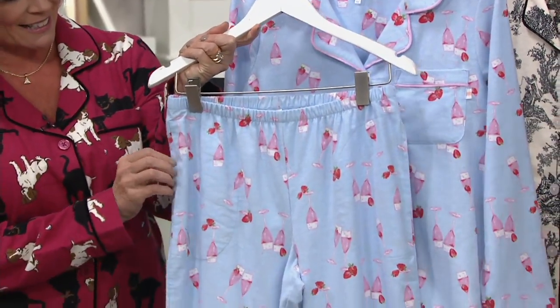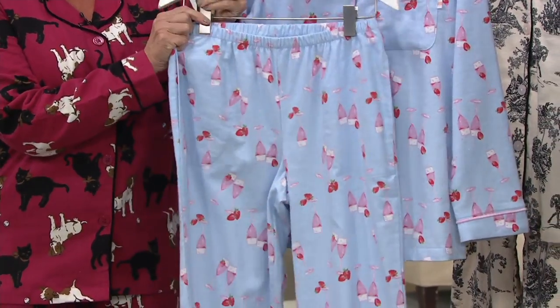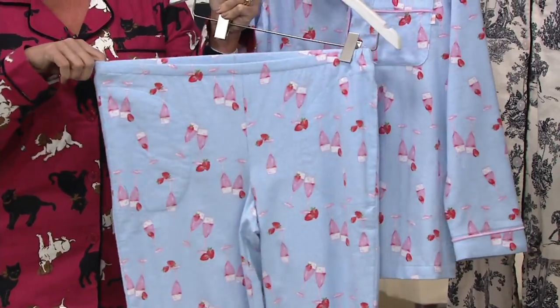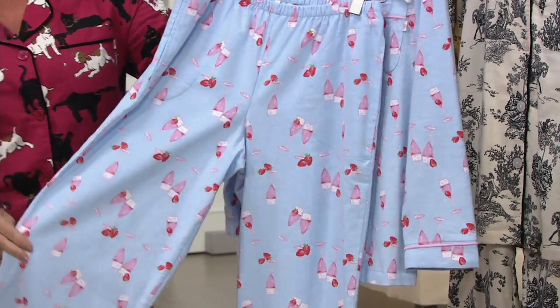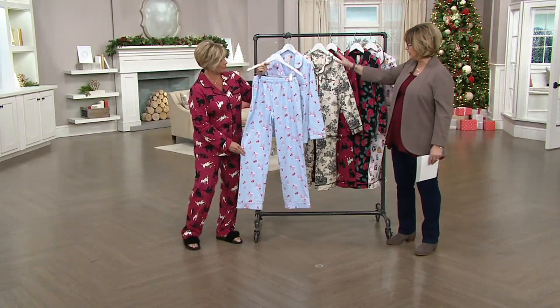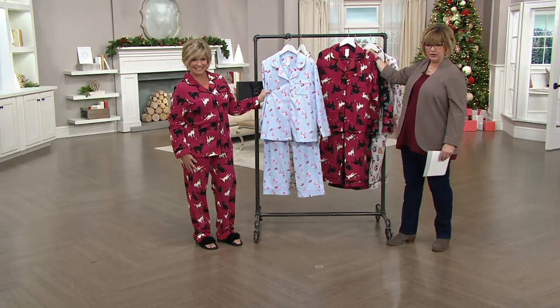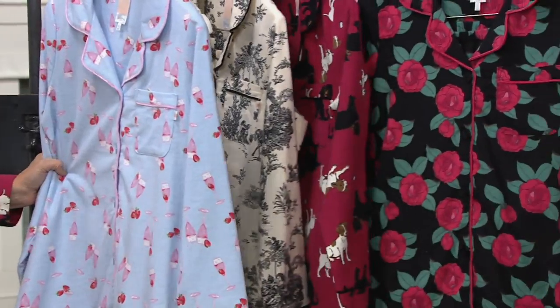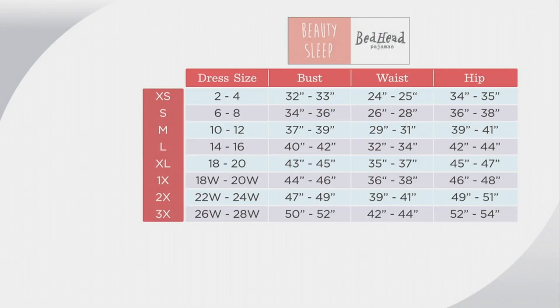Beauty Sleep by Bedhead Pajamas is exclusive here at QVC. It's inspired by Bedhead Pajamas, which is a California company, but Beauty Sleep is designed just for us. So light blue with the pink champagne glasses. There are pockets in the pants and a nice stretchy waistband. These are all cotton, so if you want them to be more roomy, go up a size or check the measurements on the chart. We have it in the champagne, the antique twaul, the dog and cat, the rose floral, and the perfumes. It's also on QVC.com on the item page if you want to make sure of what size to get.